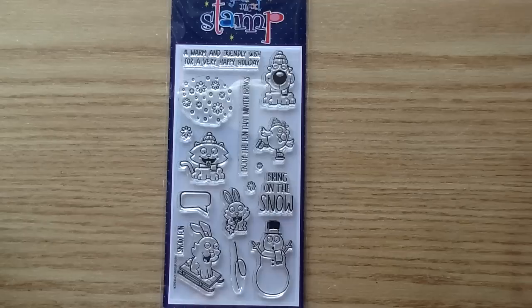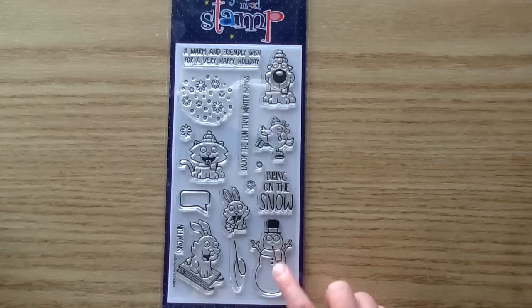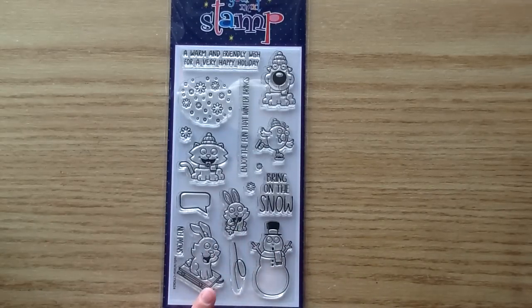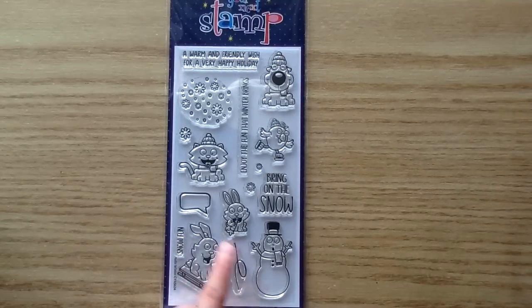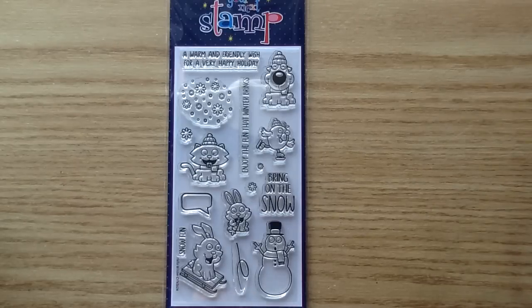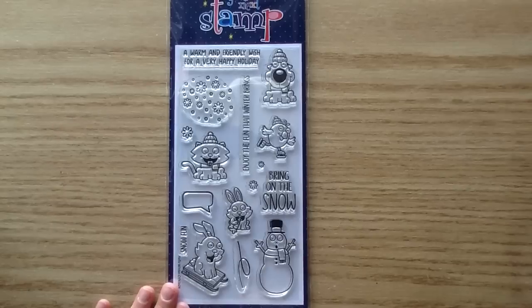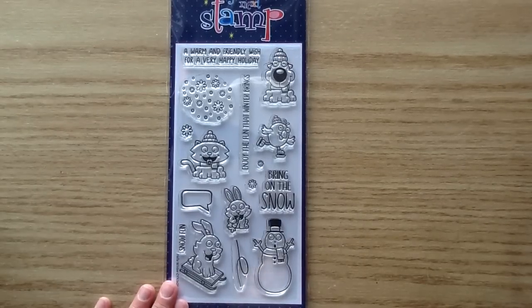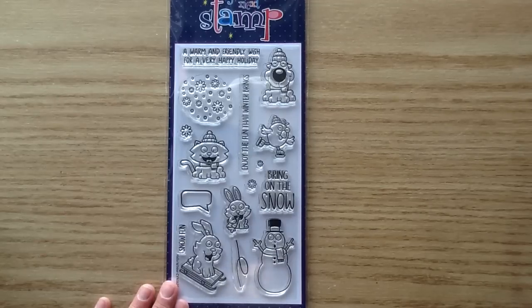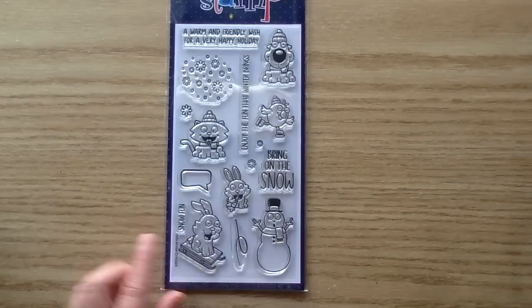The last one I have to show is called Hello Winter. These guys are precious — this little guy lost his nose and you see the little bunny eating it. There's a cute bunny on a sled sliding down with a little whoosh effect, and another bunny eating snowflakes with a tiny snowflake on his tongue — that would be so cute glittered up. You also get a little skating chick, a little dog with a hat, and a snowflake background stamp that's great for stamping out a whole background panel for cards or tags. Sentiments include A Warm and Friendly Wish for a Very Happy Holiday, Enjoy the Fun That Winter Brings, Snow Fun, and Bring On the Snow. There are coordinating dies, including the little whoosh for him going down the hill.